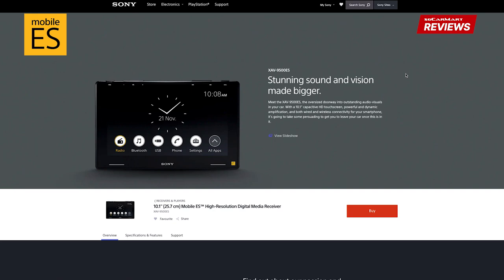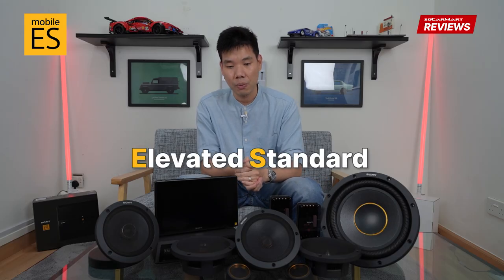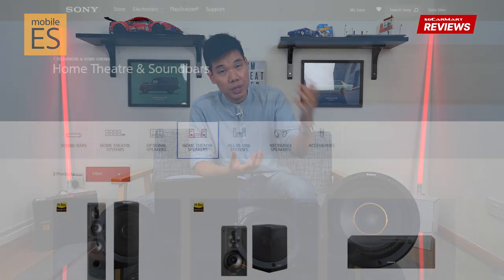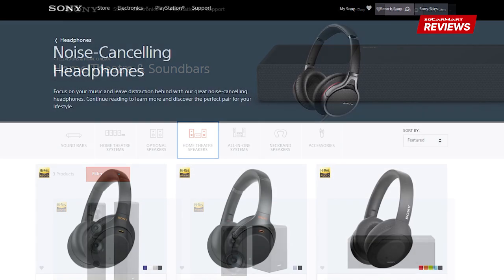What does ES stand for? It is actually Elevated Standards, and what this means is it is Sony's premium in-car audio products. Sony, as you know, is a brand famous for very good quality audio-visual products like home theater systems, noise cancelling headphones, and now in-car audio accessories. I've been driving around several days with this in the car, and I'm going to share with you how I feel about them.